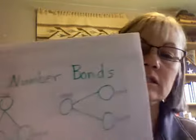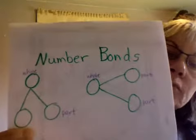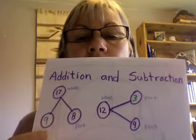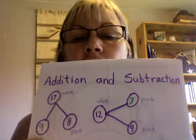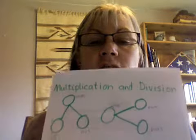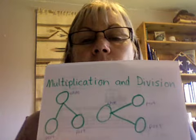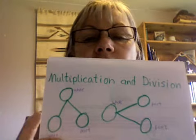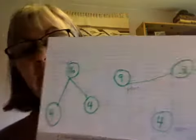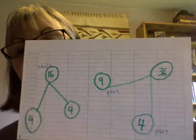In review, a number bond is a representation of a relationship between numbers, and it may be used in addition and subtraction with the whole number by itself, and then the two parts down below, or hooked on with a line bond to show how those numbers work together to make the whole. Here's an example I used the other day where you can see that the two parts make the whole.